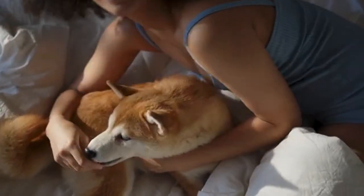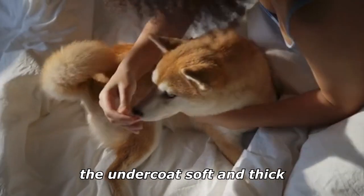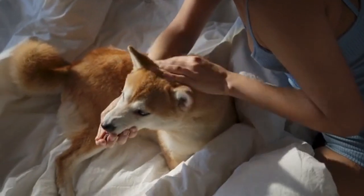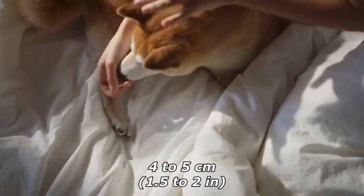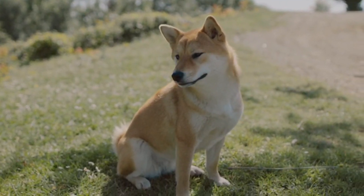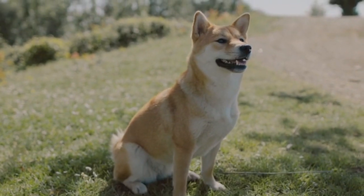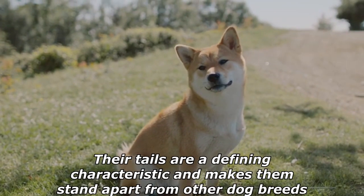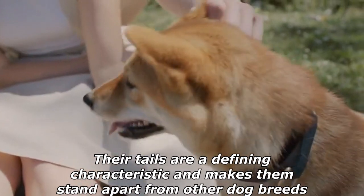The Shiba Inu is double coated, with the outer coat being stiff and straight and the undercoat soft and thick. Fur is short and even on the fox-like face, ears, and legs. Guard hairs stand off the body and are about four to five centimeters long at the withers, protecting the underlying skin and repelling rain or snow. Their tails stand open in a brush and are a defining characteristic that sets them apart from other dog breeds.